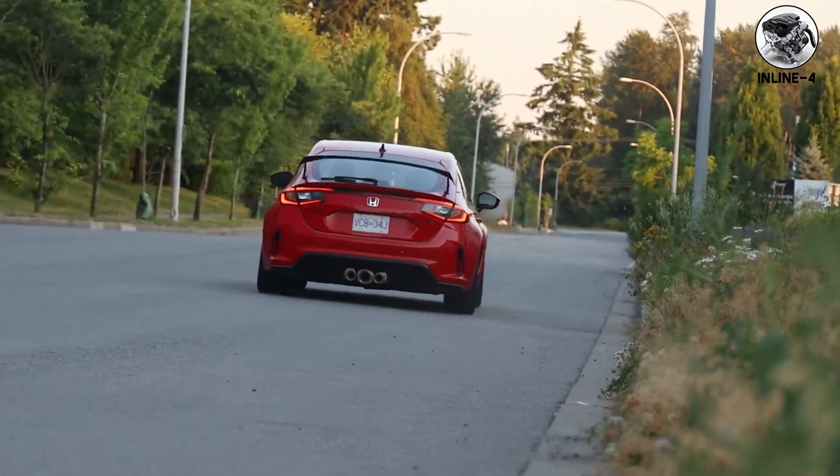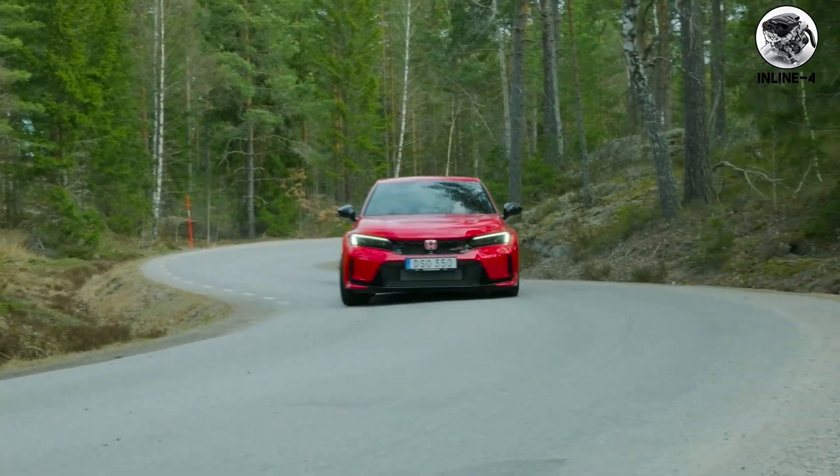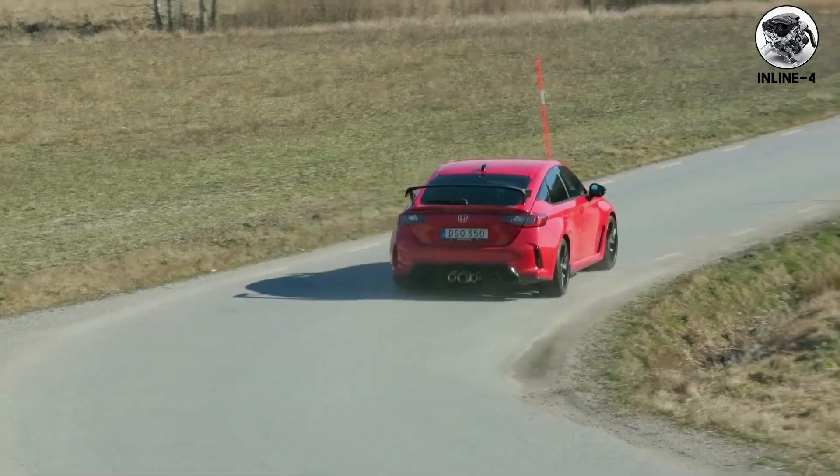That VTEC crossover at 6,000 RPM is automotive theater. The cam profile changes, the intake note sharpens, and suddenly your grocery getter sounds like a race car.